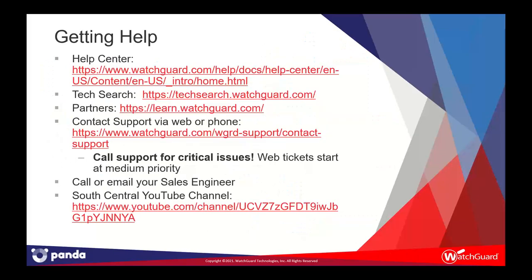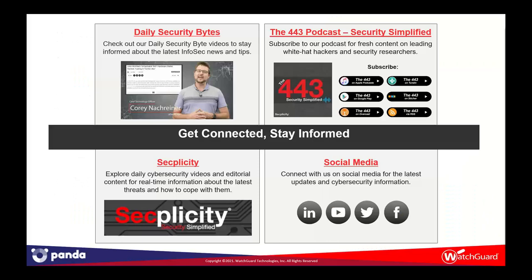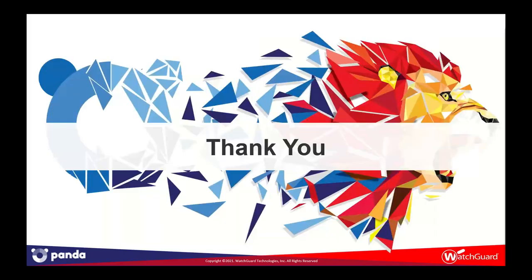If you need help or more information, please visit our help center and tech search. For partners, we have learn.watchguard.com, which has tons of on-demand video content. You can always contact our support team by web or phone, or call or email me. Our daily Security Bytes and the 443 podcast provide security awareness training and an overview of emerging threats, as does our Secplicity blog. Find us on social media at LinkedIn, Twitter, Facebook, and more. That's it for today — a short and sweet 15-minute overview. Next week we'll get into threat hunting with AD360 and ART. Thank you.